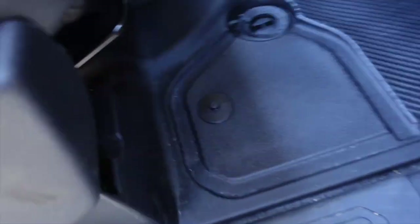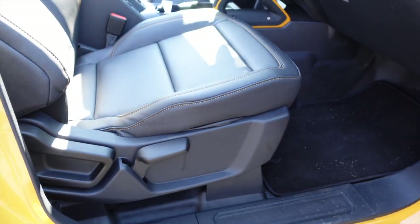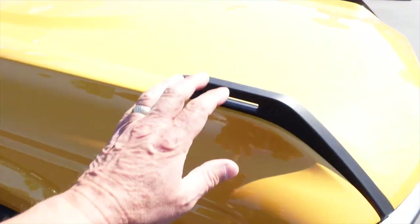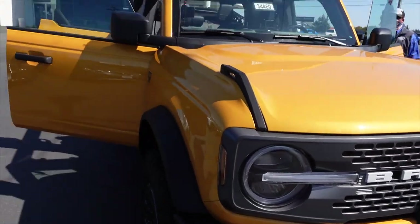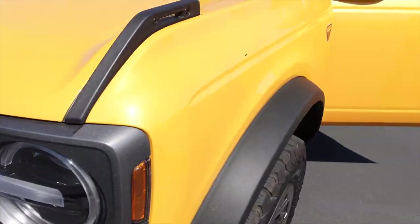Right here — floorboard drain plug. Every part of this vehicle has a drain plug in it. Every part has a drain plug. Tie-downs, like we said. Here's your tie-downs right here. This is just an amazing vehicle. I don't know what else to say at how amazingly designed this vehicle was.